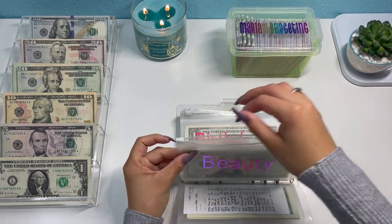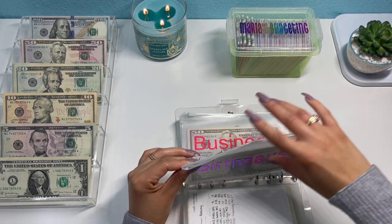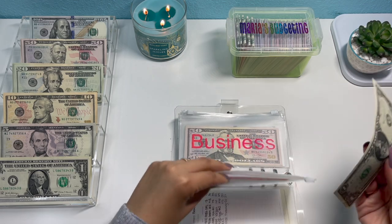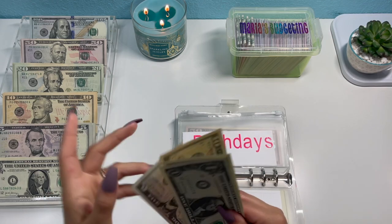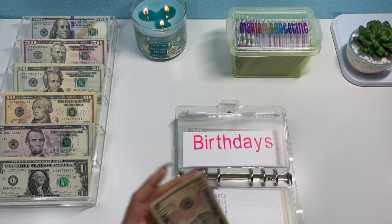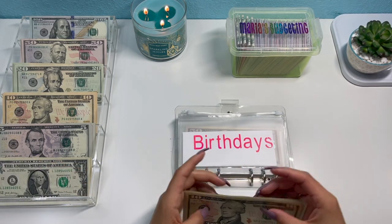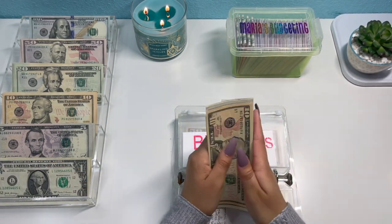This beauty fund is going to be for my Thanksgiving nails. Birthdays is going to get $18 because I have three birthdays coming up in March and I need to start saving early. Counting up: $10, $15, $16, $17, $18, $19, $20.